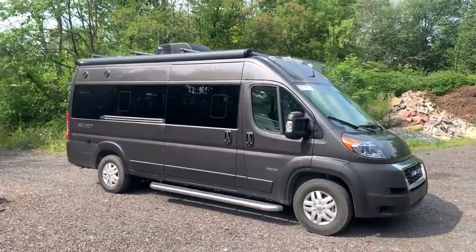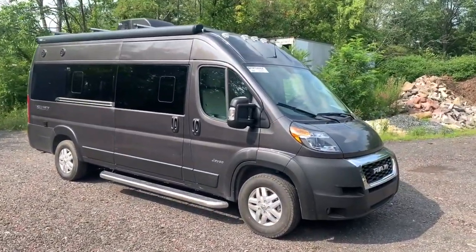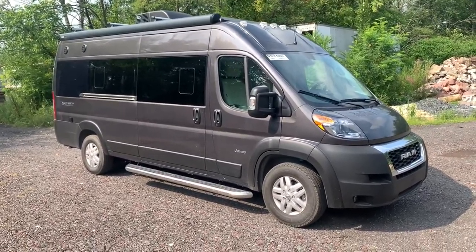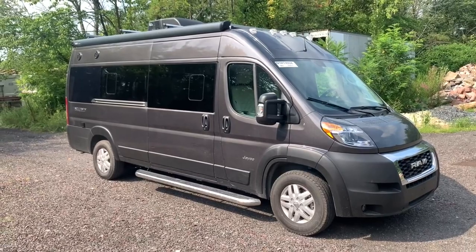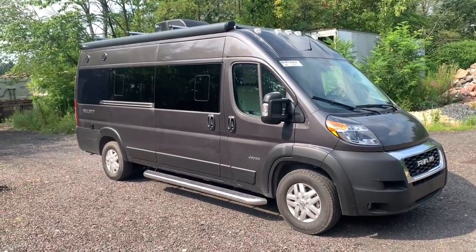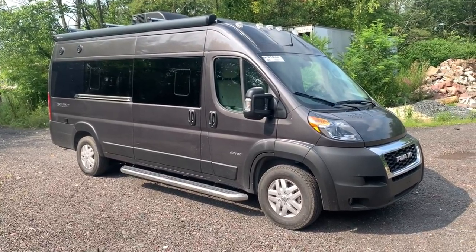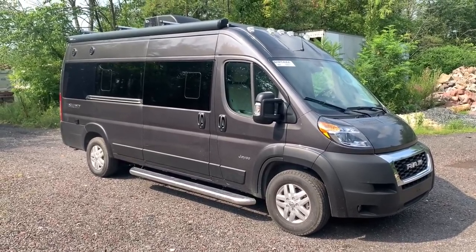Starting on the outside, we're of course on the Ram ProMaster chassis. It's going to have that V6 gas engine. It's got some of the new updated features like the blind spot assist and crosswind assist. There's a nice touchscreen panel which I'll show you on the inside. It's a very economical chassis — only 21 feet in length, so it's going to be great for parking, pretty much anywhere.